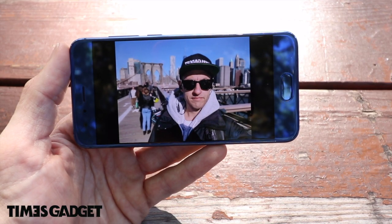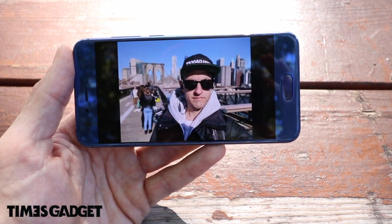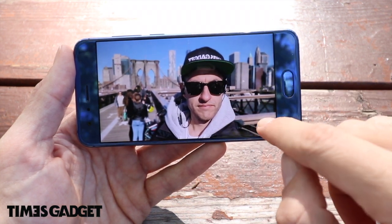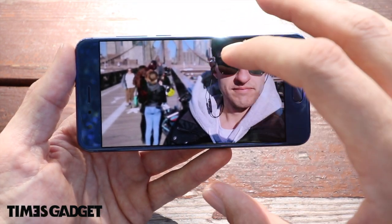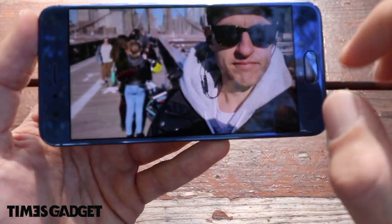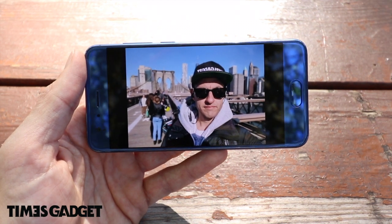Mi sono soffermato su questa foto per farvi vedere l'effetto bokeh. La fotocamera anteriore è molto buona, abbastanza luminosa, non fa fatica con controluce o zone in luce e ombra. Ha l'effetto bokeh/portrait che mi piace parecchio, però purtroppo non riesce sempre a delineare bene i bordi perimetrali del soggetto in primo piano. Guardate il cappuccio come è andato a sfocare perché non l'ha riconosciuto come soggetto in primo piano. Questi piccoli difetti secondo me sono solo difetti software.